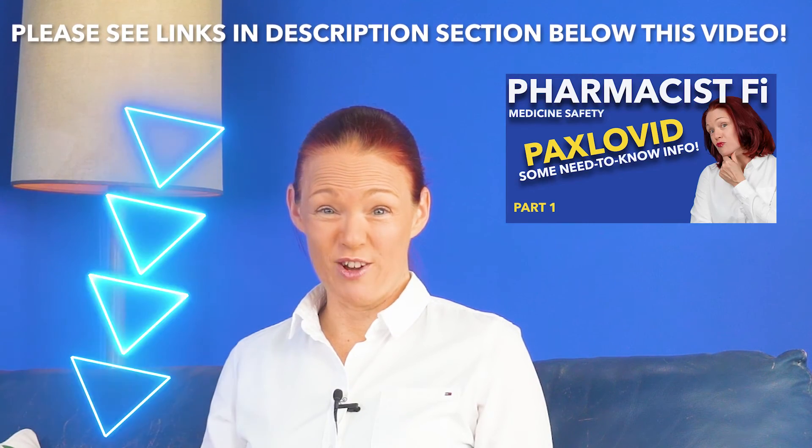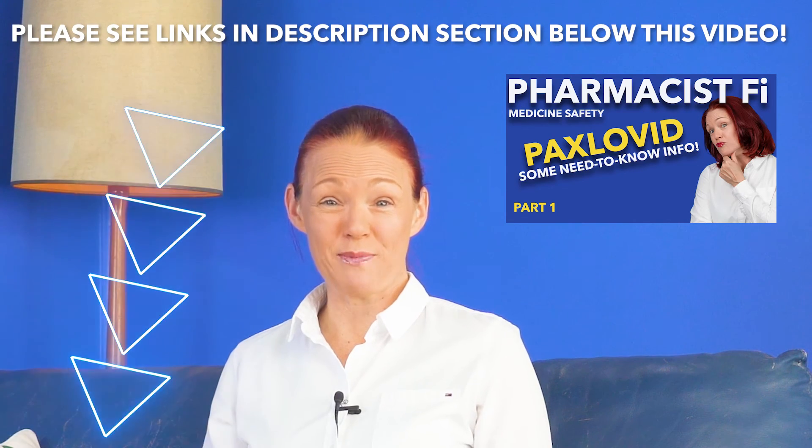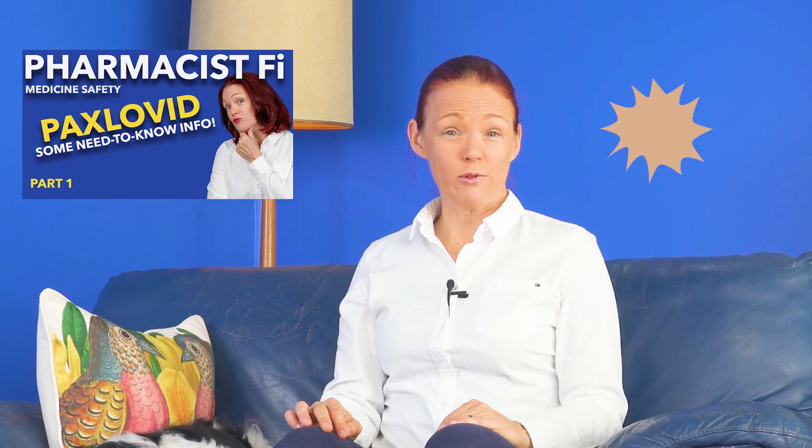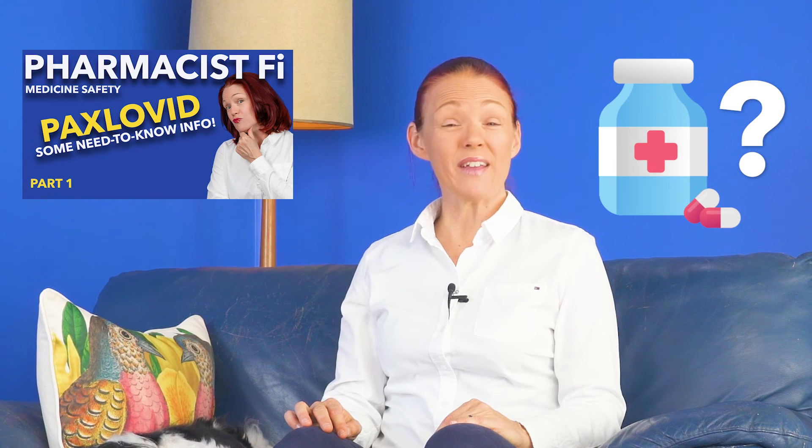This video has only looked at how Paxlovid works. There are a lot of other important things to know about Paxlovid, so please also watch my other videos in my 'Some Need to Know Info' playlist. Part 1 is about how you and your doctor can figure out if Paxlovid may be suitable for you, depending on your medical conditions and whether it has serious interactions with any medicines, herbal medicines, or other health products you're taking. Part 2 covers how to take Paxlovid, because it needs to be taken in a very particular way to work well.